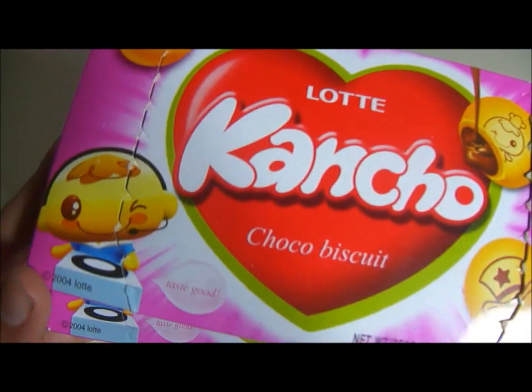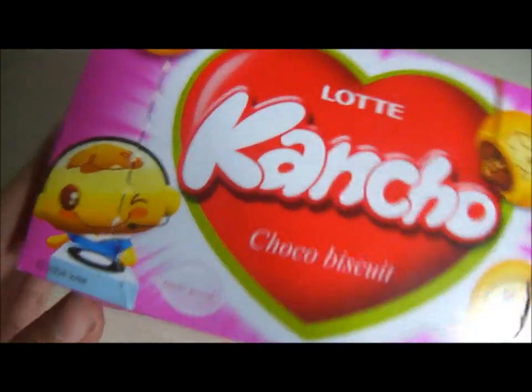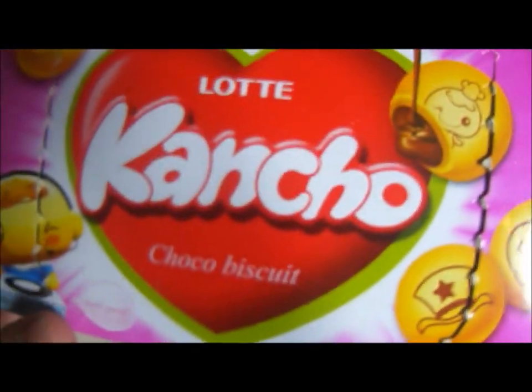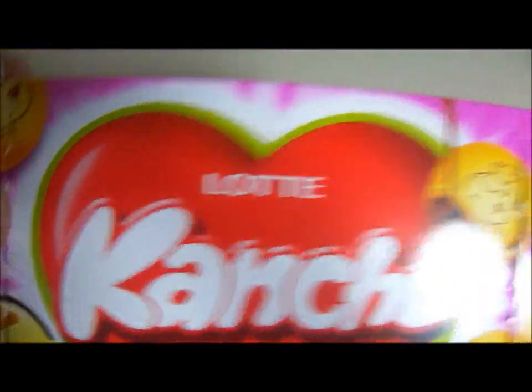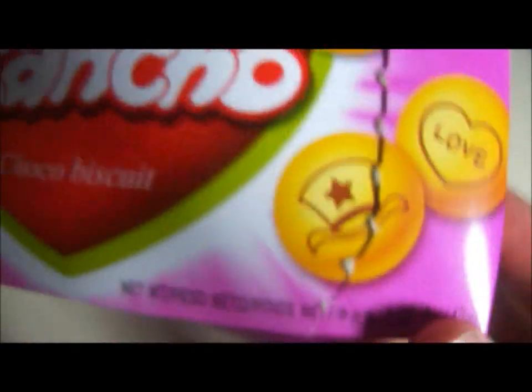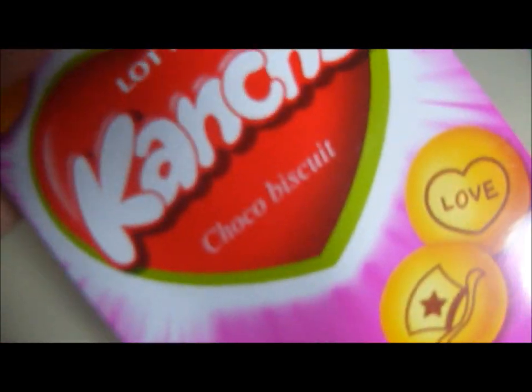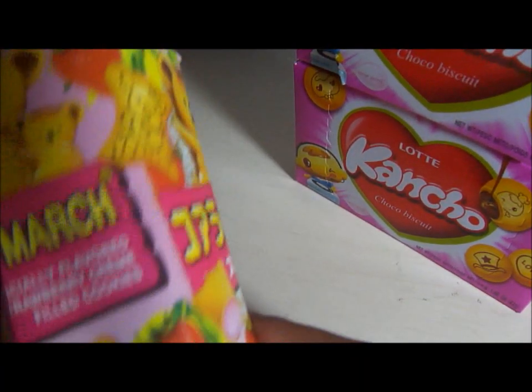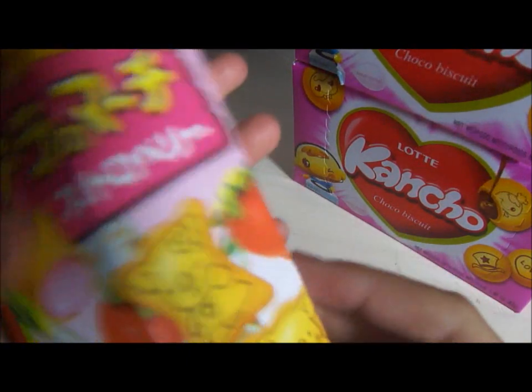So the first two things I got were these canned chocolate biscuits. They're basically these little biscuits with chocolate filling and little cute designs on the front of them. I got two of those and as you can see I already ate this one and the other one is still in here.